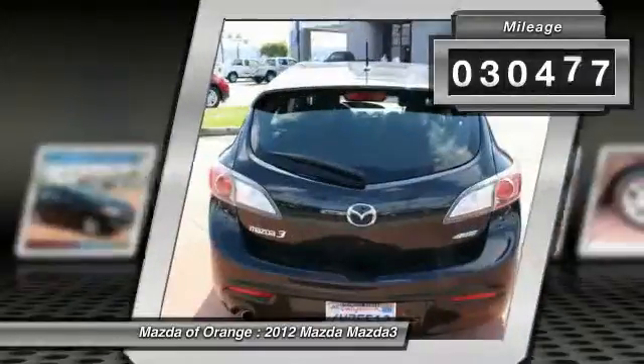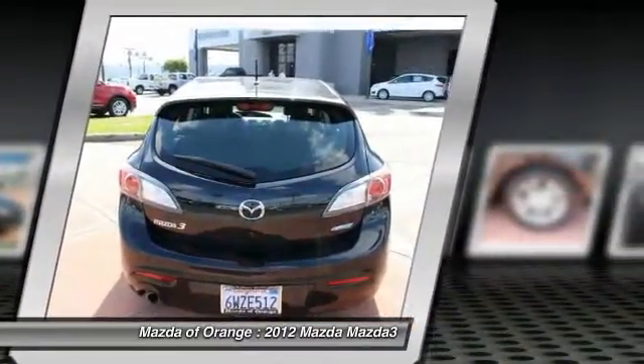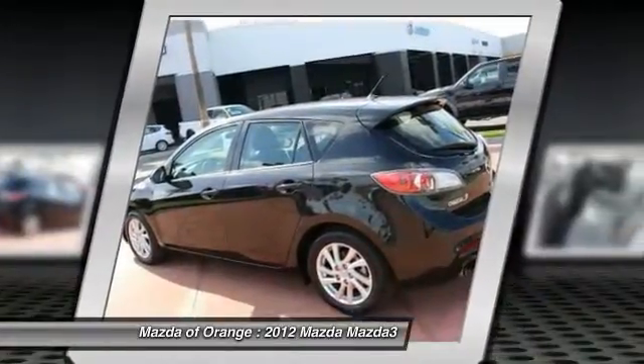Popular color combo. This 2012 Mazda Mazda3 i Grand Touring has a sharp Black Mica exterior and a super clean Black interior.